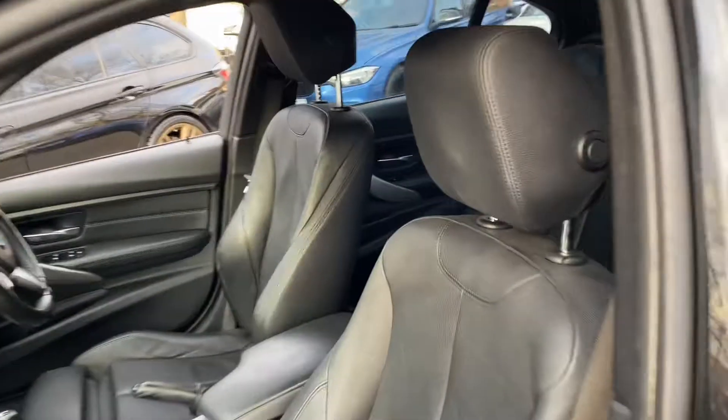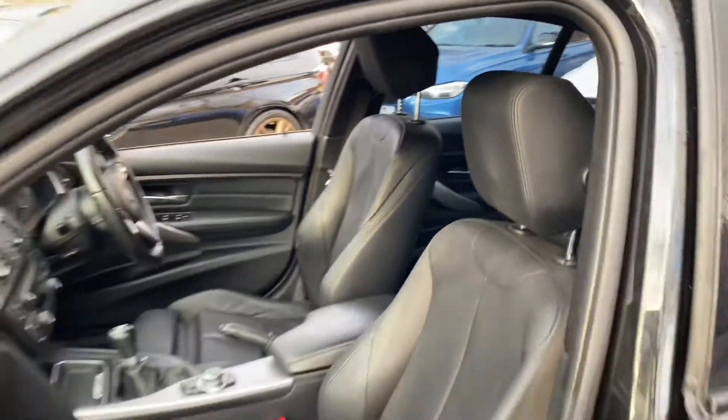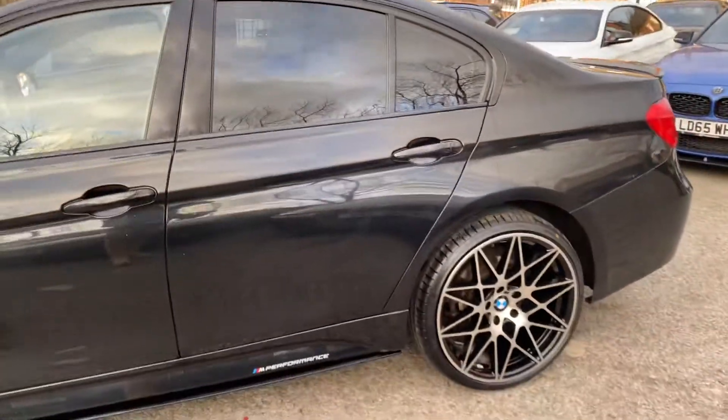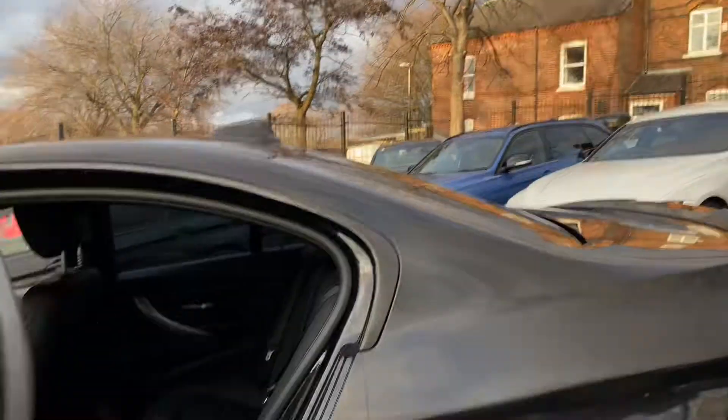This one comes with the Dakota leather option seats; the front ones are heated, which is a great option. As mentioned, it's an xDrive car — that's the four-wheel drive system. It's also got the six-speed manual, and there are still a lot of people out there who prefer a manual over the auto, so it's nice to be able to present that.